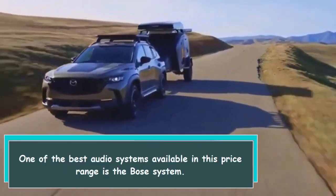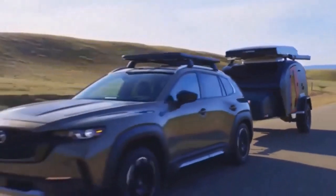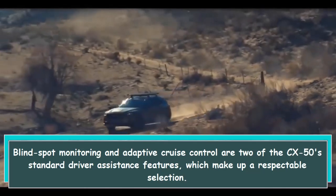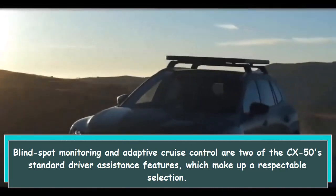One of the best audio systems available in this price range is the Bose system. Blind spot monitoring and adaptive cruise control are two of the CX-50's standard driver assistance features, which make up a respectable selection.